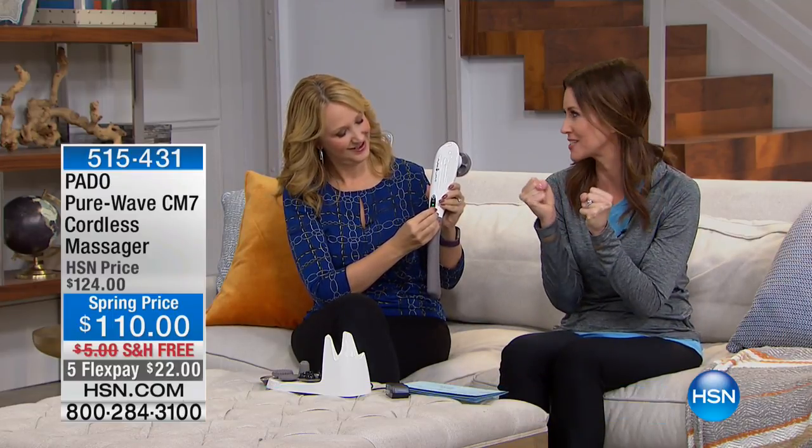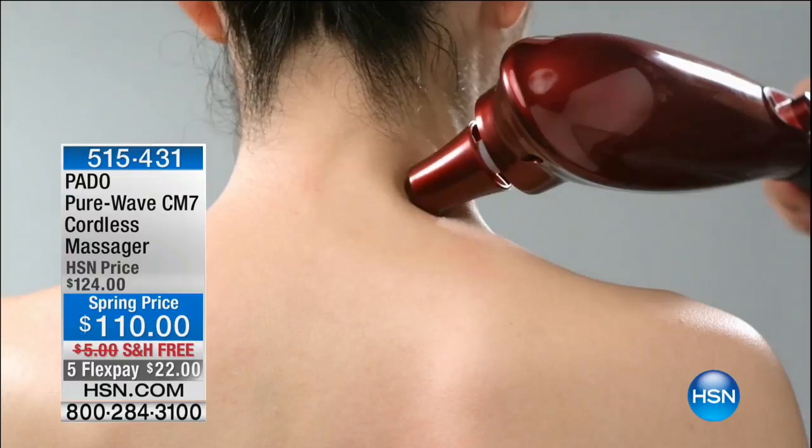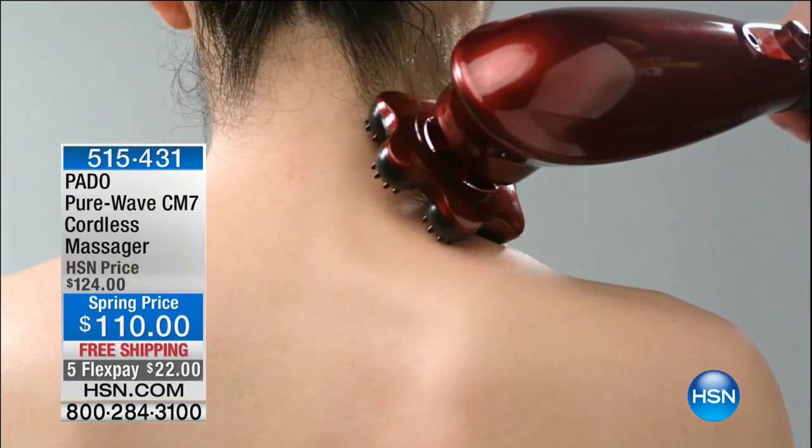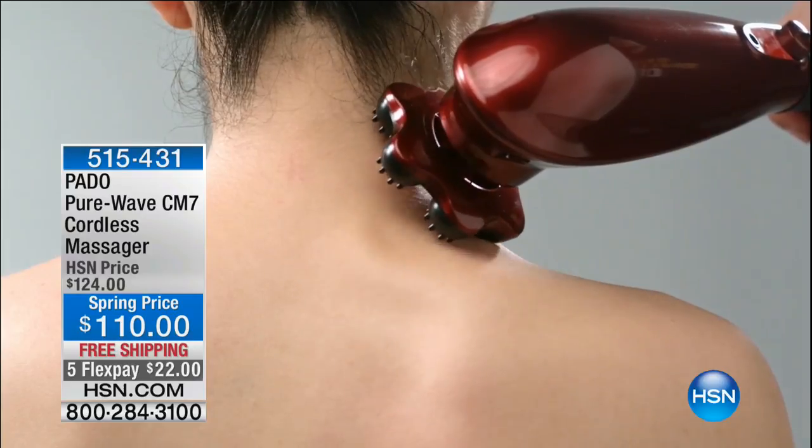I'm ready for a massage, but I don't want just any old massage — I want a good massage. This is the Pado. Everybody's been so excited about this here at HSN. This is the Pure Wave CM7. Now if you are price comparing, we encourage you to look at this slow motion. I mean, that's true massage right there.